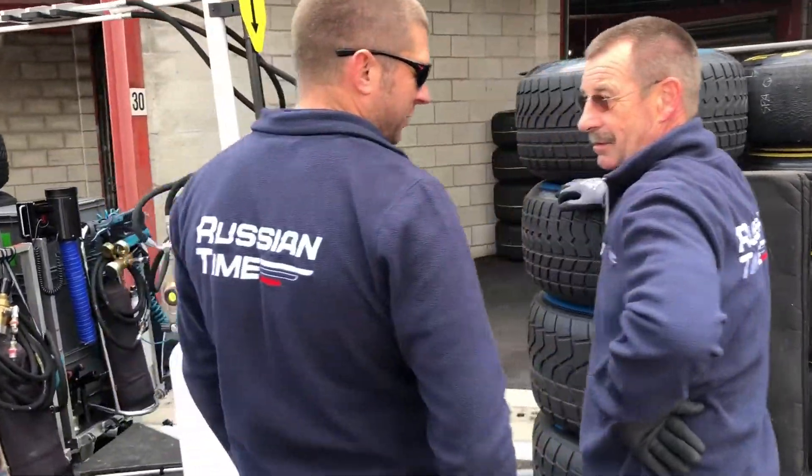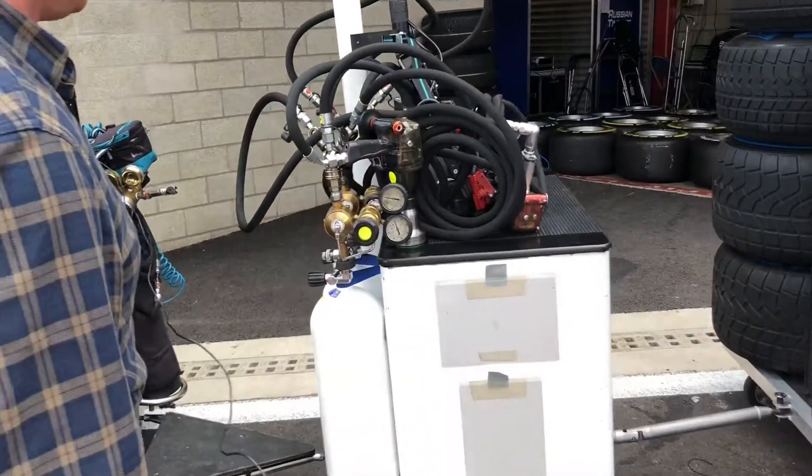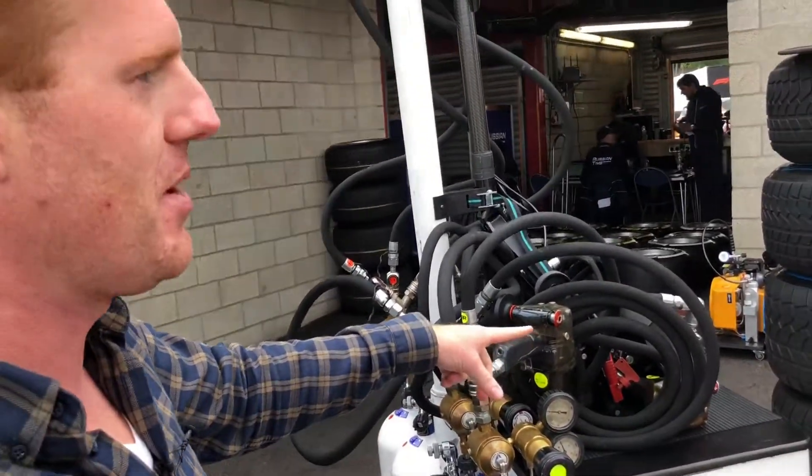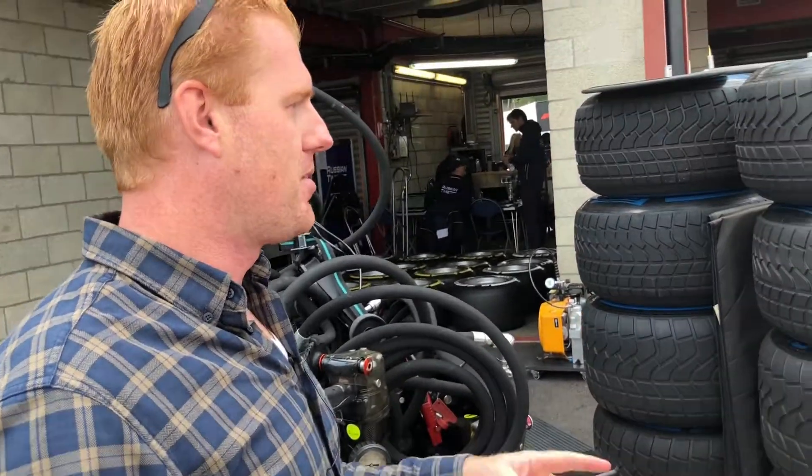We can use some rain maybe. Here we have the guys almost ready to go to the grid. So here we have the system for the pit stops — can one of you maybe tell something about this?